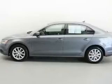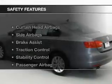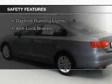Additional features include premium rims, tilt and telescopic steering wheel, an alarm system, and power seats. Safety was made a priority with these features.